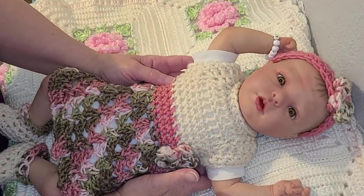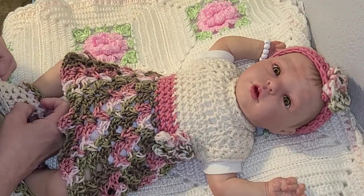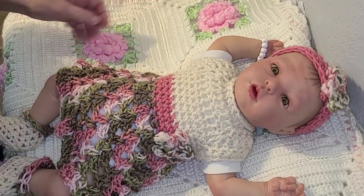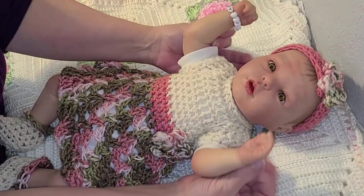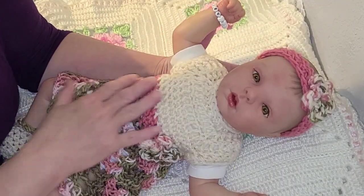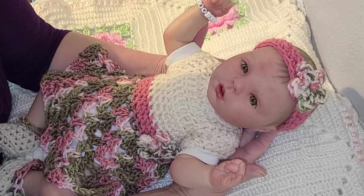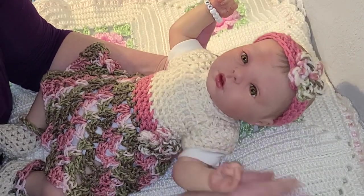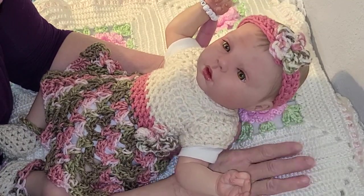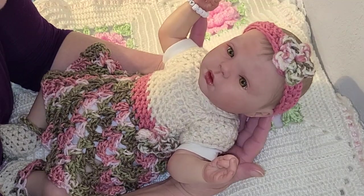Isn't she just gorgeous in her little handmade dress, little booties, and little headband? It's getting to that time of year when I can start putting crocheted items on my babies, and I'm so excited — I love crocheted outfits. This one could probably be worn year-round with a onesie underneath. It's a soft baby-type yarn, just beautiful on a beautiful little baby.